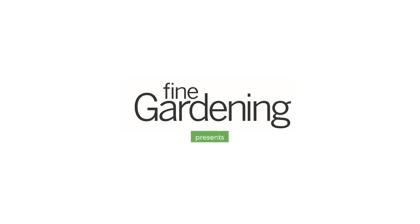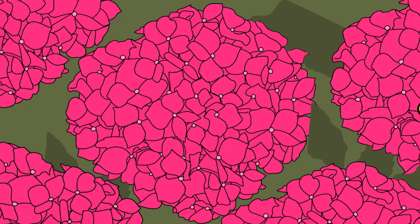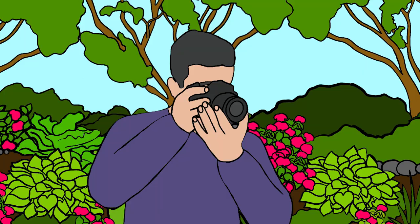Fine Gardening presents this quick tip: how to photograph your garden. Taking a photo in a garden is tricky, and more often than not it doesn't come out looking as good as you know your garden really is. Follow a few pointers from professional garden photographers.